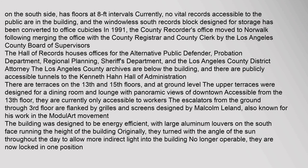The windowless south records block, designed for storage, has been converted to office cubicles. In 1991, the county recorder's office moved to Norwalk following the merging of the office with the county registrar and county clerk by the Los Angeles County Board of Supervisors. The Hall of Records now houses offices for the alternative public defender, probation department, regional planning, sheriff's department, and the Los Angeles County District Attorney.